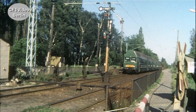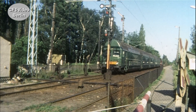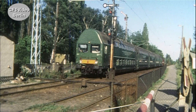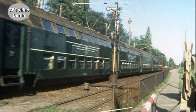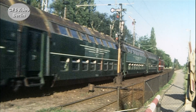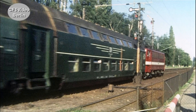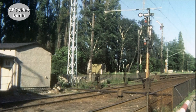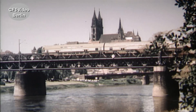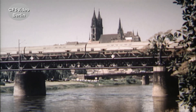Unverzichtbar sind die Doppelstockvarianten. Ein Gliederzug wird von einer 211 geschoben. Die Baureihen 211 und 242 tragen in den 80er Jahren die Hauptlast im elektrischen Netz der DR. Seit Mitte der 70er Jahre baut die DDR-Waggonbauindustrie nur noch Doppelstockwagen.